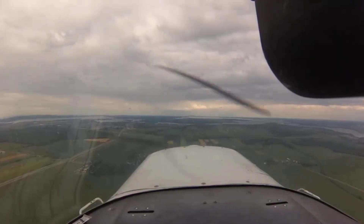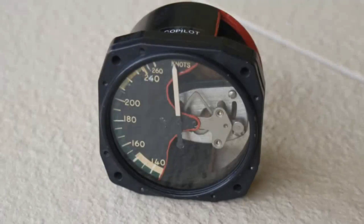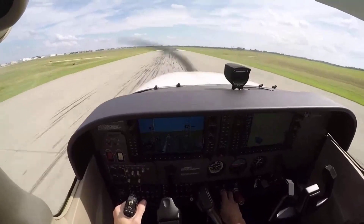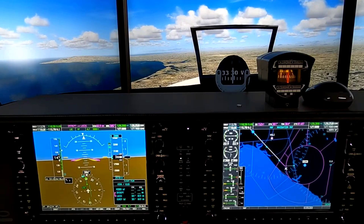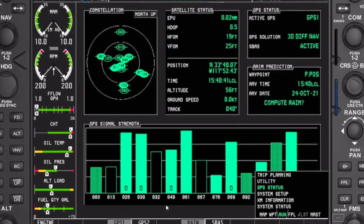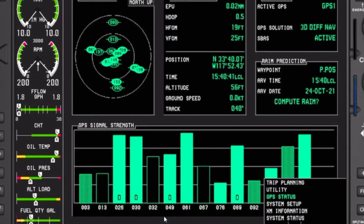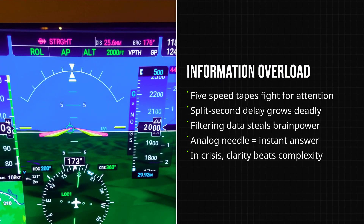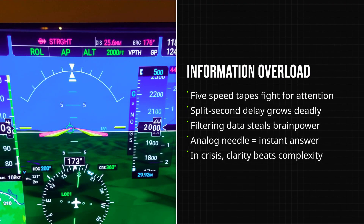A single analog airspeed indicator delivers one message — how fast you are flying right now. The needle moves, your eyes catch it, and your brain needs only a split second to process the information. In the G1000, that same inch of screen is packed with five competing numbers: airspeed, ground speed, true airspeed, Mach number, and a magenta trend vector.